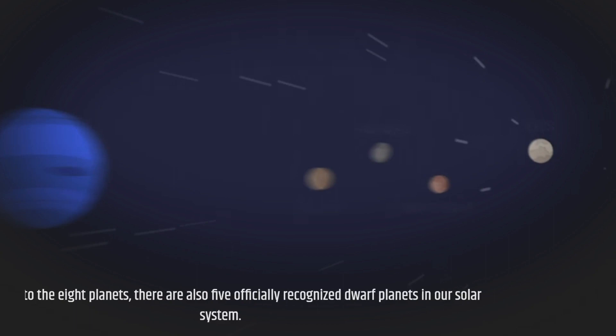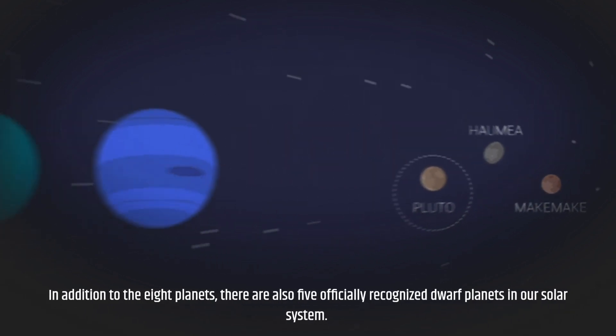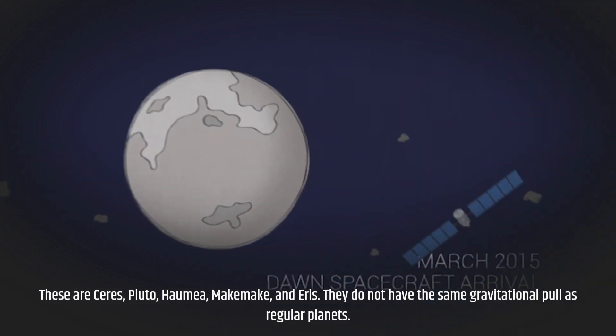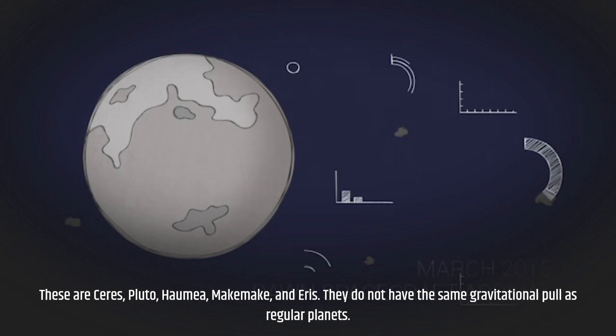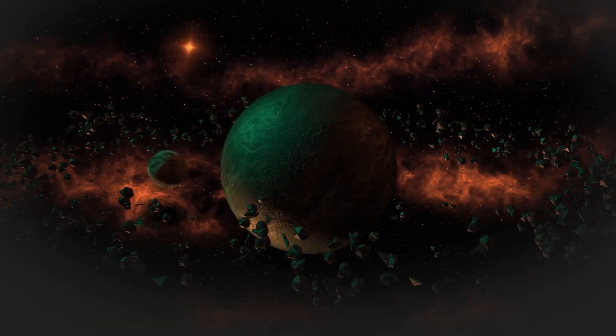In addition to the eight planets, there are also five officially recognized dwarf planets in our solar system. These are Ceres, Pluto, Haumea, Makemake, and Eris. They do not have the same gravitational pull as regular planets.